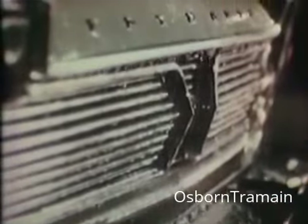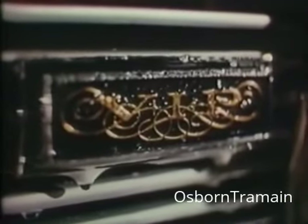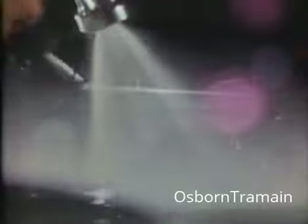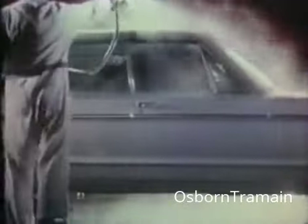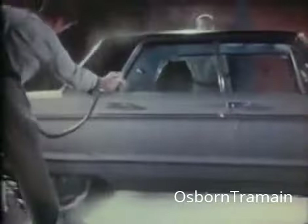Your Plymouth dealer is preparing a pleasant surprise for you. A totally new kind of Plymouth. It's called the VIP. What's so surprising about VIP? Well, it's a luxury car, yet you can afford it.